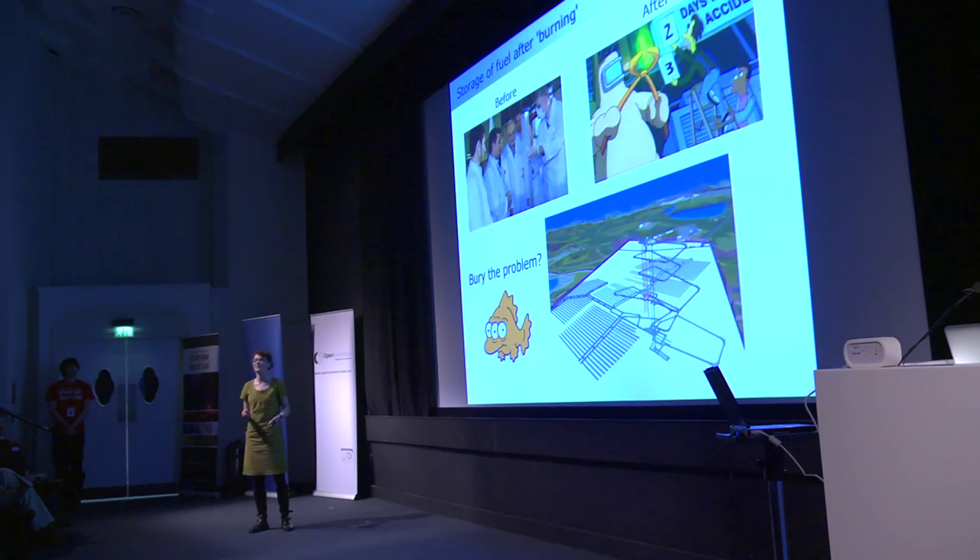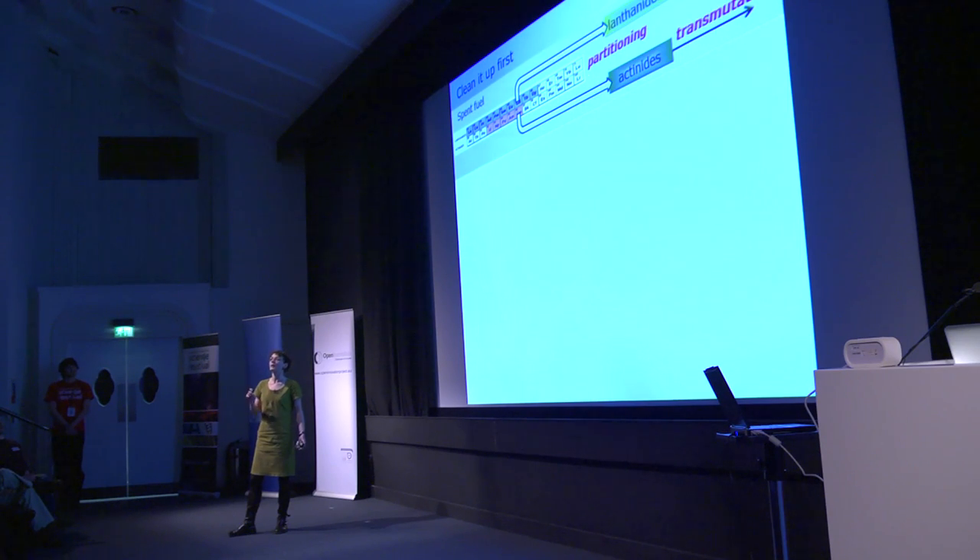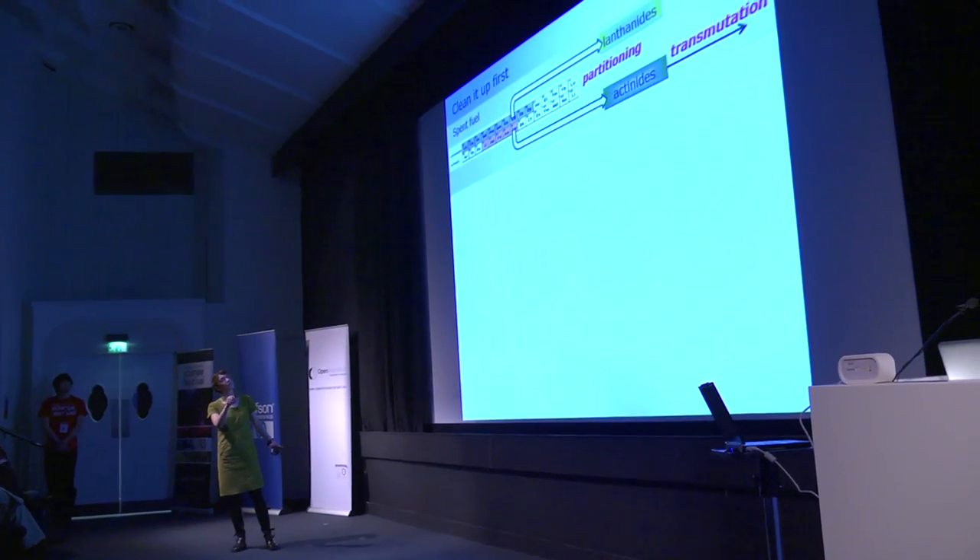You can just imagine how storing nuclear waste underground for a long time could lead to things leaking out into the groundwater. What chemists are trying to do is separate out this mixture of elements — particularly sorting out the top row of the f-elements from the bottom row.